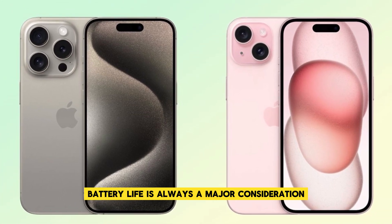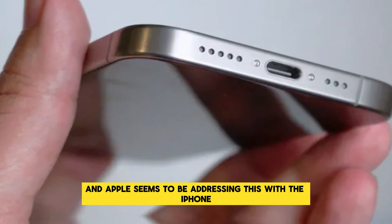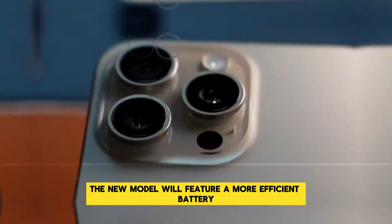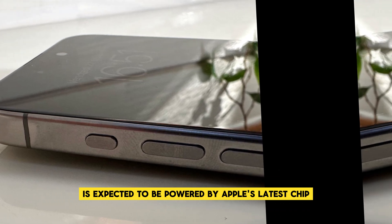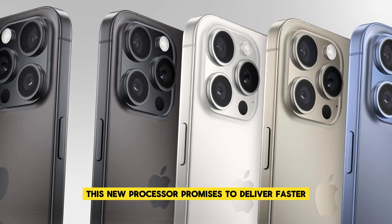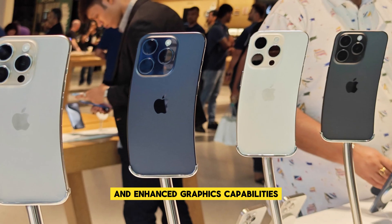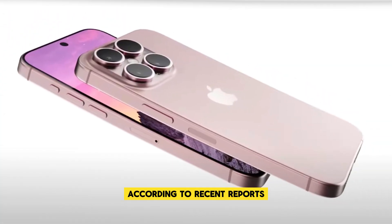Battery life is always a major consideration for smartphone users, and Apple seems to be addressing this with the iPhone 16 Pro Max. Early reports suggest that the new model will feature a more efficient battery. Under the hood, the iPhone 16 Pro Max is expected to be powered by Apple's latest chip, the A18 Bionic. This new processor promises to deliver faster performance, improved energy efficiency, and enhanced graphics capabilities, offering extended usage times compared to previous models.